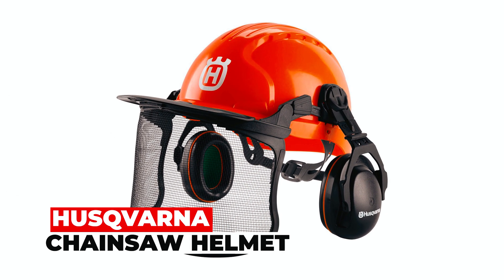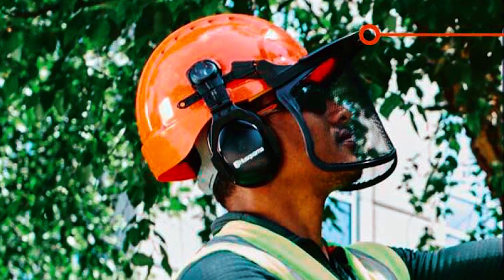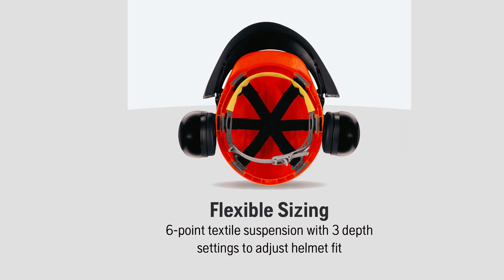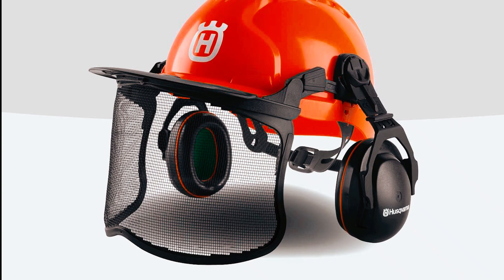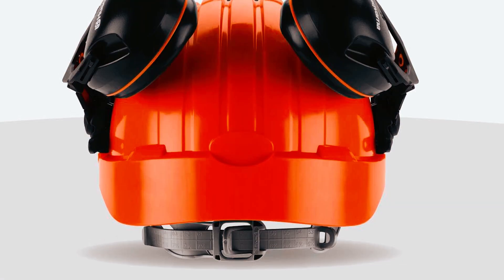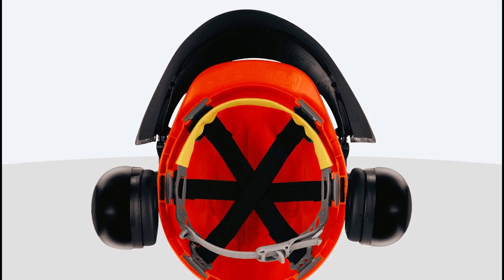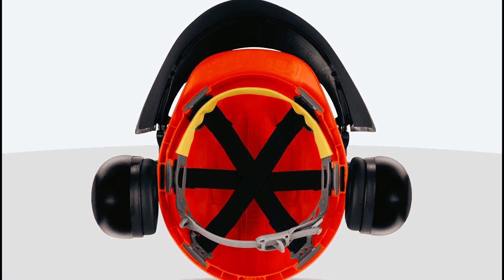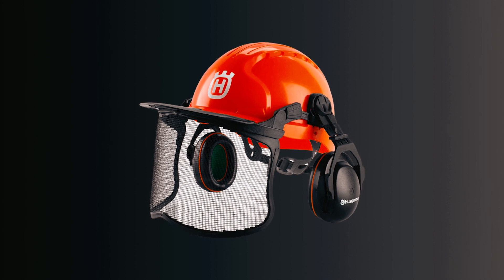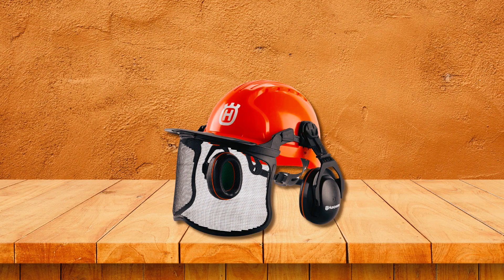Husqvarna Chainsaw Helmet: Meet the functional Pro Forest Chainsaw Helmet by Husqvarna, where comfort and protection converge. With a six-point textile suspension, sweat-absorbing Egyptian cotton core sweatband, and options for easy adjustments, it offers an unparalleled fit. This helmet surpasses safety standards, meeting ISEA-ANSI Z89.1 2014 Type I with electrical insulation. The hard ABS shell and steel mesh face shield make it perfect for forestry tasks, and the adjustable earmuffs ensure comfortable hearing protection.